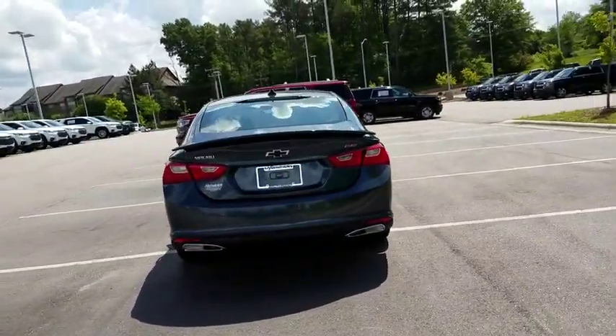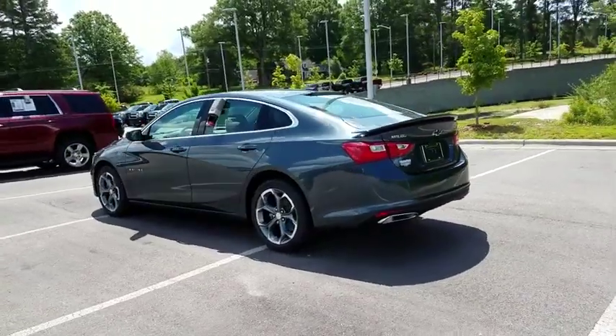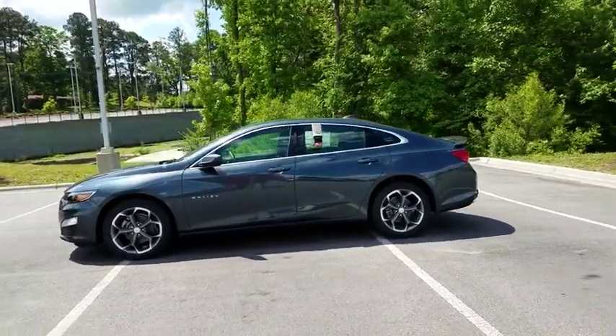Backup camera, keyless entry, leather-wrapped steering wheel, driver lumbar, adjustable steering wheel, keyless start, cruise control, four-wheel disc brakes, front floor mats, ABS four-wheel.